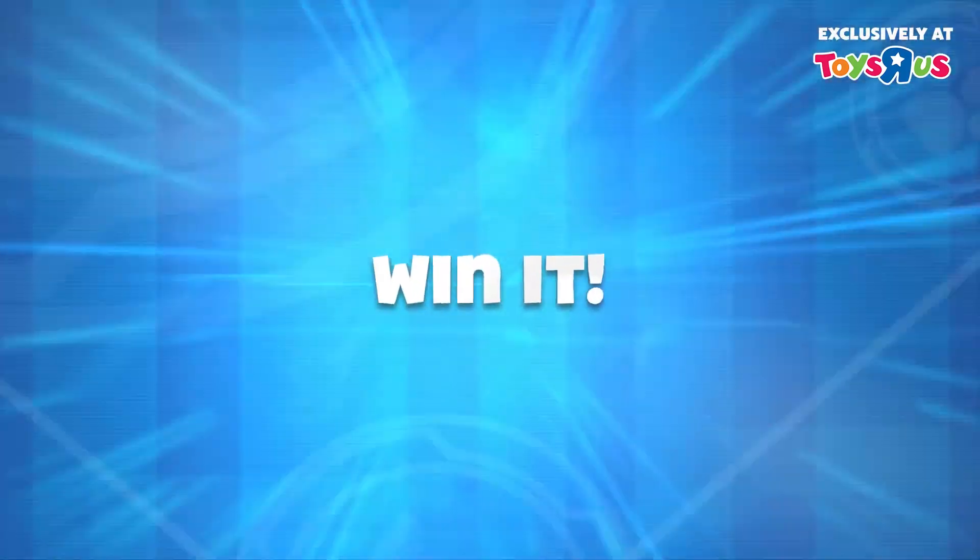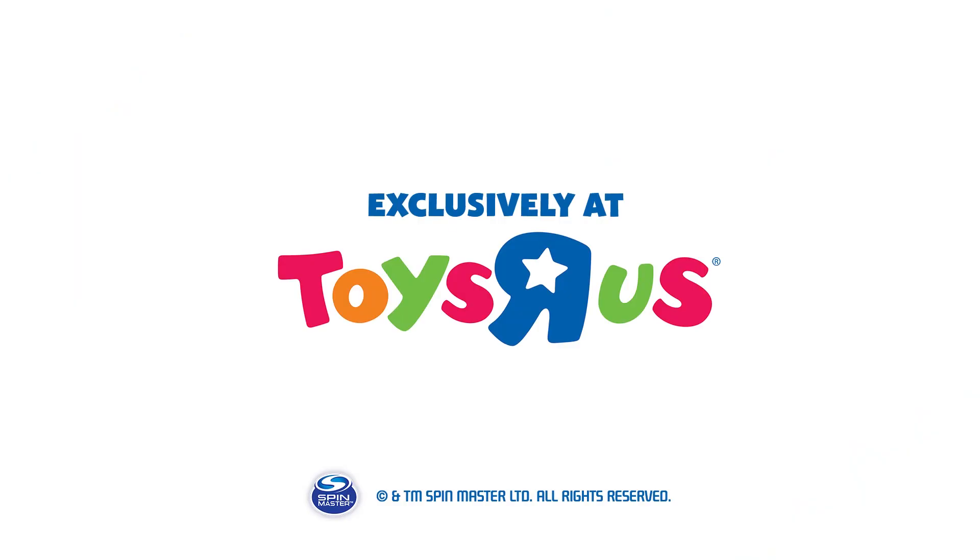Want it? Watch it? Win it! It's a PAWFIC 10 with PAW Patrol! Exclusively at Toys R Us!